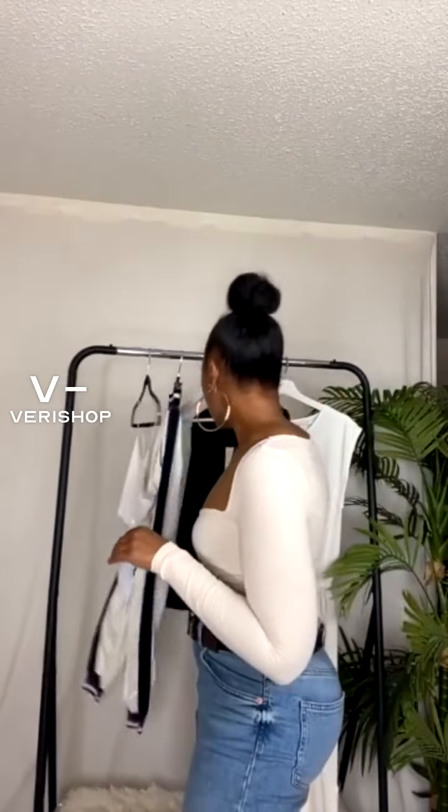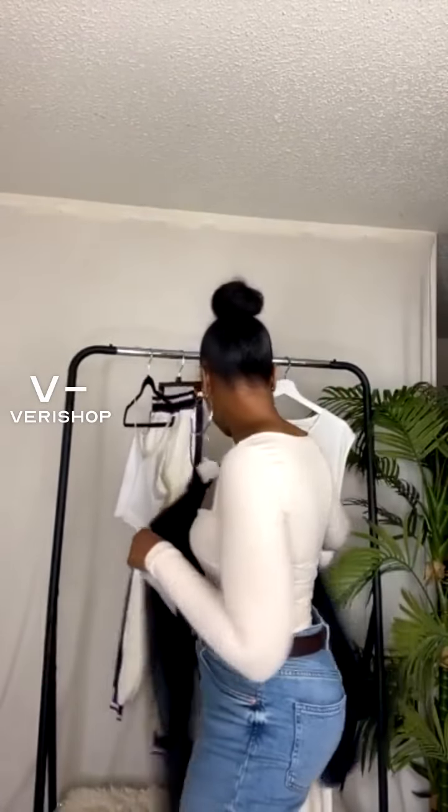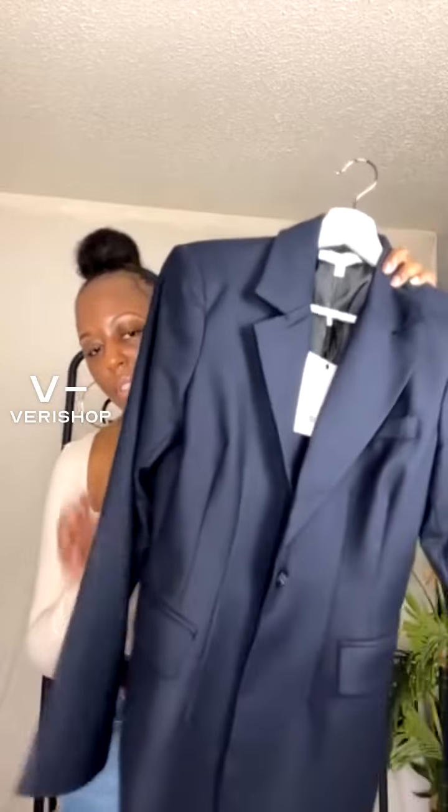Another thing I would do if I was wearing this whole outfit together is add a blazer. Look how beautiful this is — this one is blue. I would pair this with the whole outfit: the joggers, the crop top, a pair of white sandals, and then this would be my layering piece.